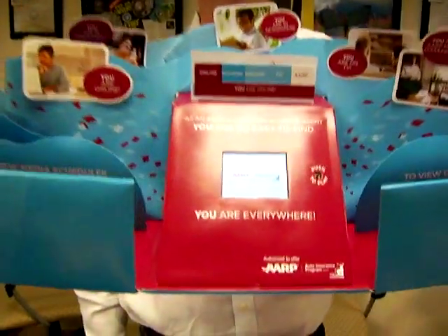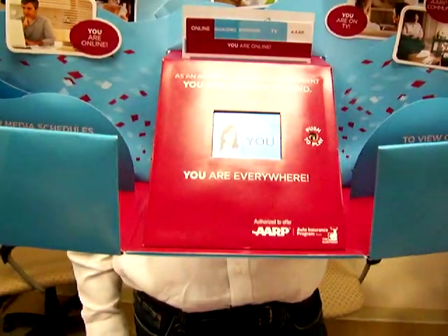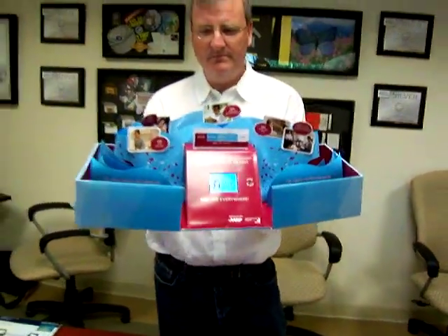As an AARP authorized agent, you're special. That's why the Hartford is promoting you in a major advertising campaign targeted to your local area.